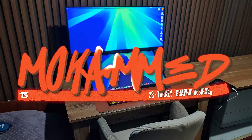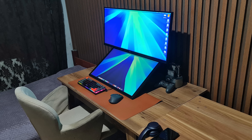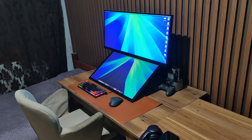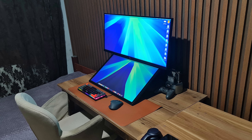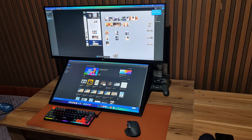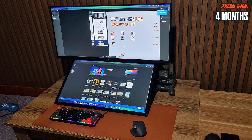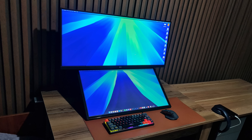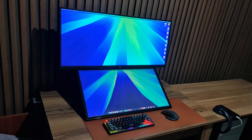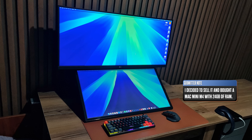The moment I saw this setup, I thought there's no way this is used for gaming — we've got huge screen real estate but practically zero room to swing a mouse or rest your forearms. And I was right. Mohamed is a graphic designer from Istanbul, showing us what professional minimalism really looks like. He used to be a gamer with a custom PC, but when work got serious, he sold it and built a productivity-focused workspace instead.